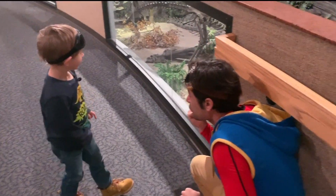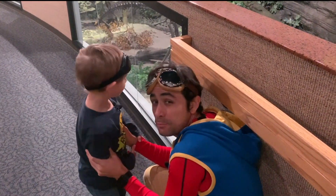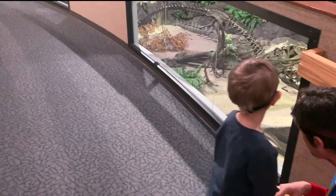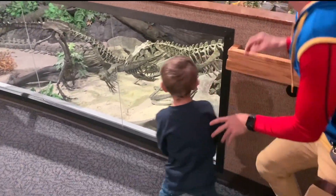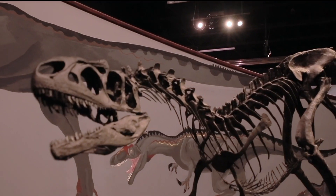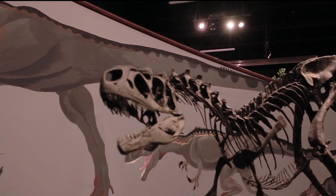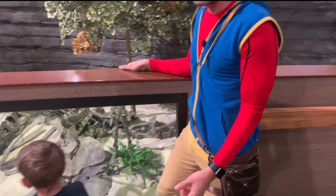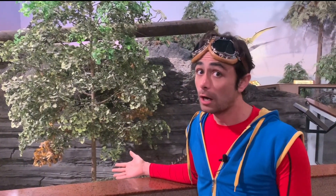There's a dino there, and I think he probably eats other dinos — because he's got sharp, sharp teeth. Let's take a look. Whoa. That's a spooky dino. He's got sharp teeth. And that's how we know he eats meat, or other dinos. Scary.